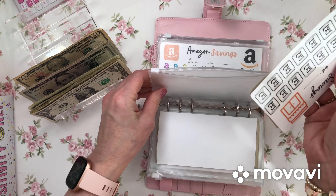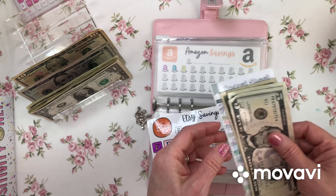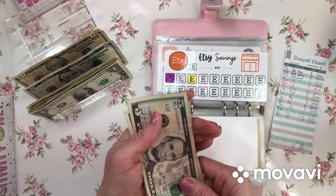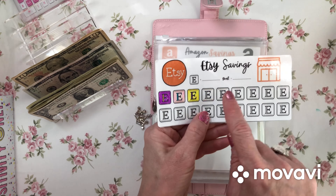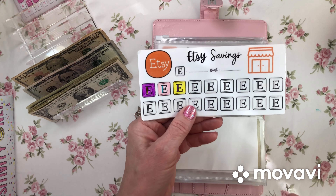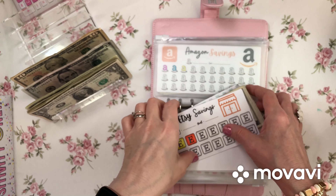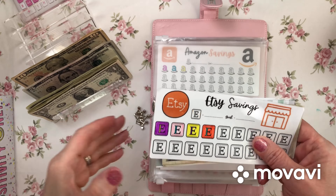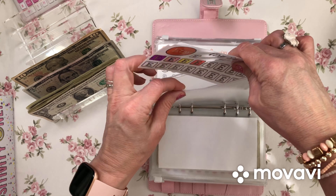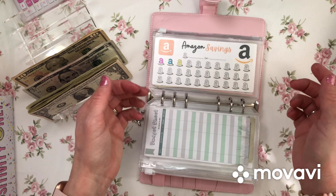Etsy — this is building back up. Five dollars going into Etsy and now it's back up to twenty dollars. I erased all the ones before and now we're back here — I get to color again. This is probably one of my favorite envelopes. I love going on Etsy, shopping on Etsy, buying savings challenges. I just love spending money on Etsy — it's probably my favorite place right now.